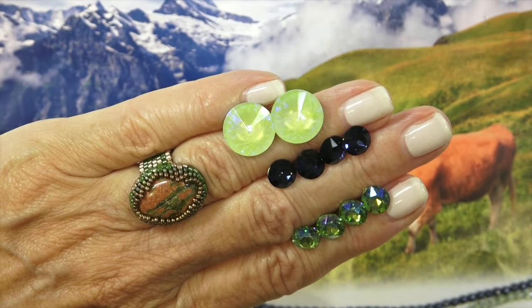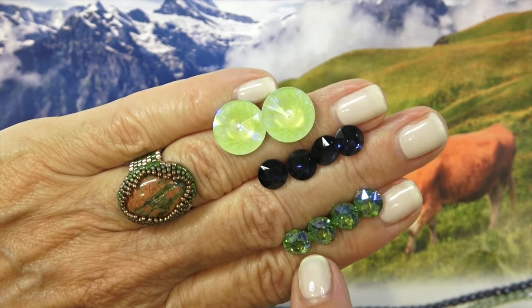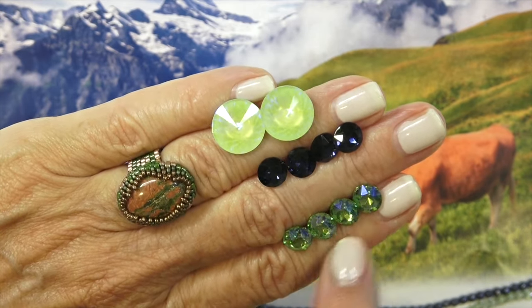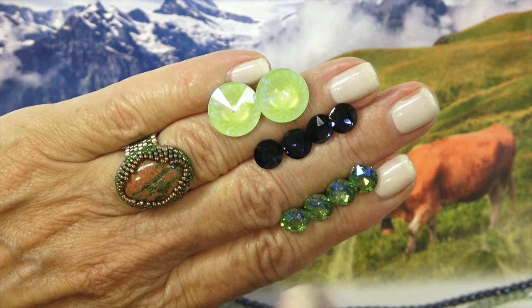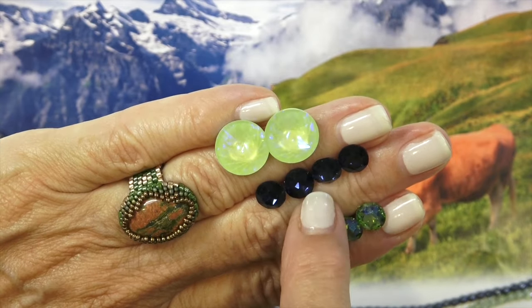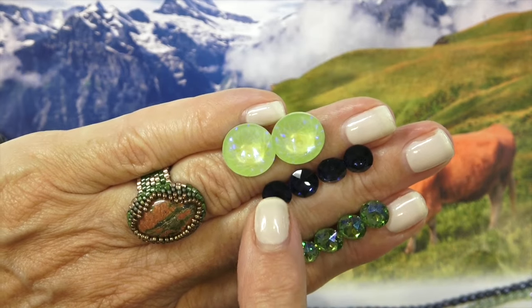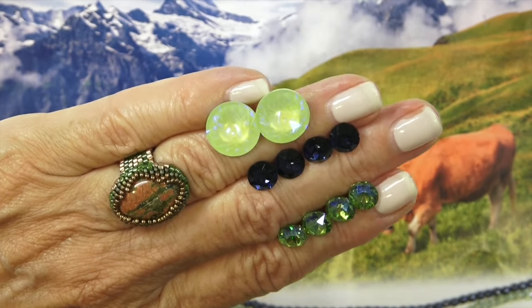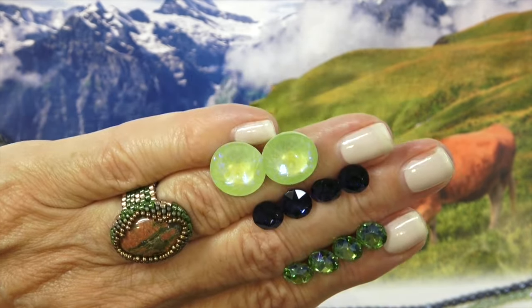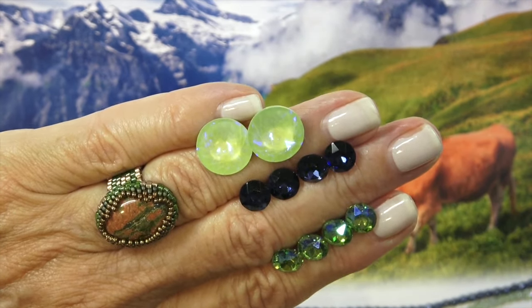We have some chatons and some rivolis. We have these beautiful sort of green AB — AB Peridot, maybe olive, not sure — but they're gorgeous. And these look like they could be Montana blue. Beautiful. You get four each of each color, and then two 14-millimeter rivolis. Look at the pattern inside — you see those lines? That's really gorgeous.